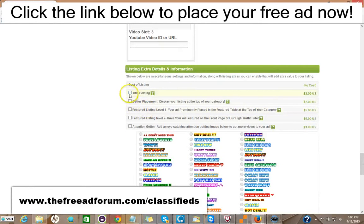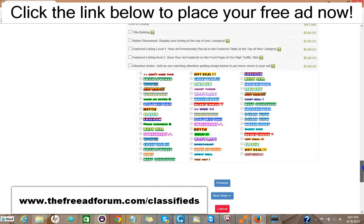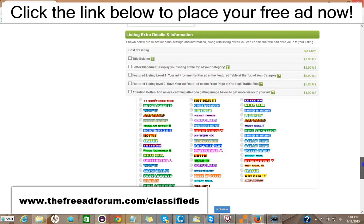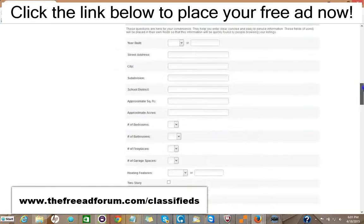Here are some upgrade options. You can have the title bolded for $2. You can have your ad displayed at the top of your category for $2. You can have a featured listing in the feature table, at the top of your category, for $5. Featured listing at the top of our homepage — the busiest part of our website — for $5. You can add one of these little attention-getter images for just $1. So for about $20, you can have all the upgrades and your ad will be on our site for an entire year, featured in every area. So it's well worth it.